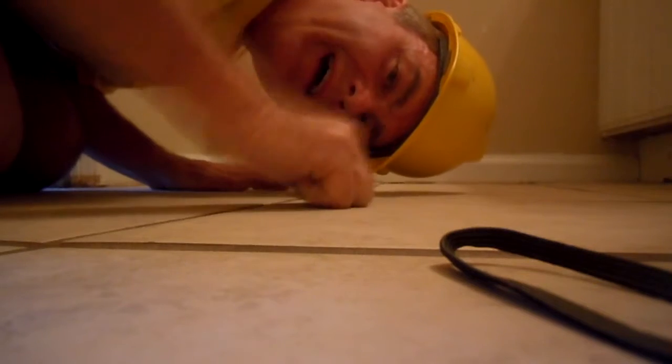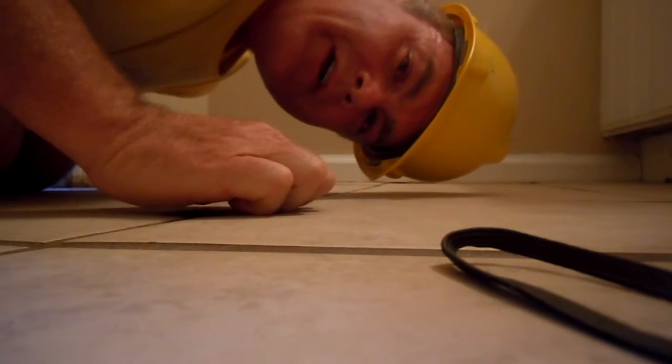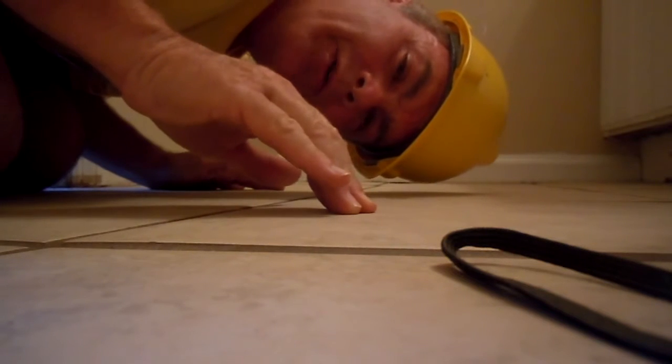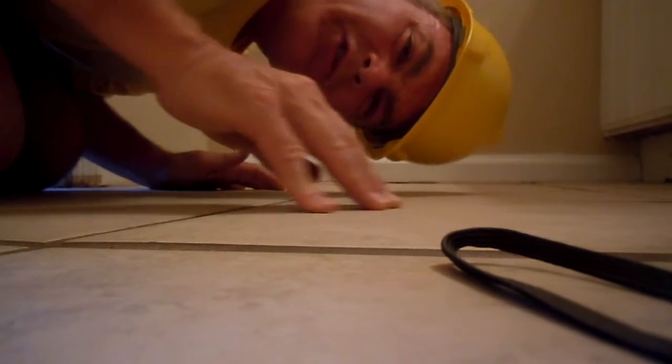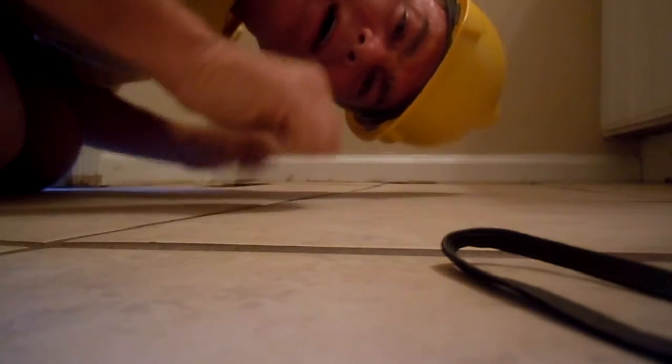The thing I like about ceramic tile is it lasts forever. In the kitchen, when you drag refrigerators or tables or whatever, the old linoleum — you scratch it, you tear it, you pull it, it wrinkles. Ceramic tile will be here longer than me and you.